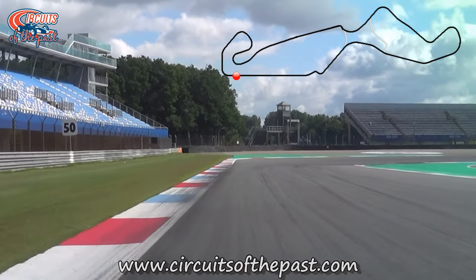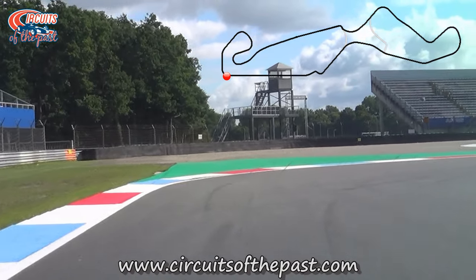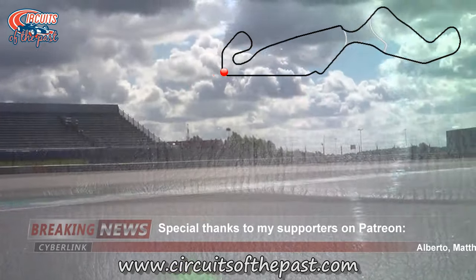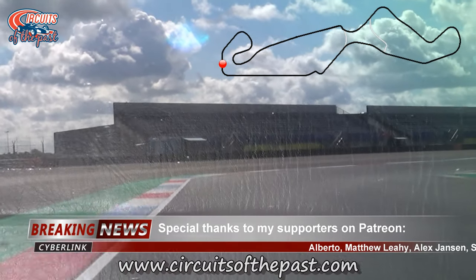The current TT Circuit in Assen originated from a semi-street circuit that opened in 1955. This semi-street circuit was in turn created from a full street circuit that was in use from 1926 right the way up to 1954.